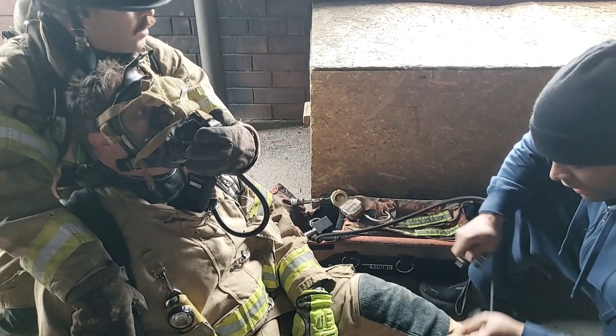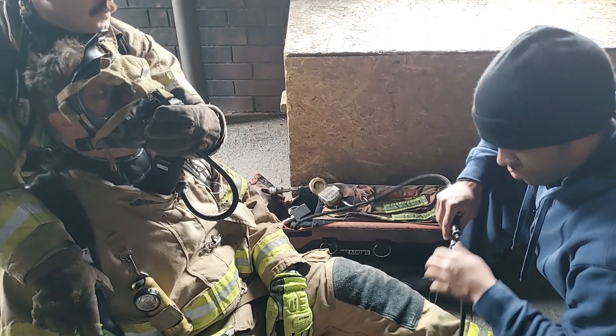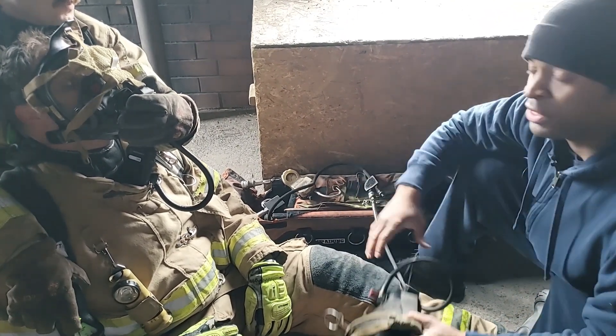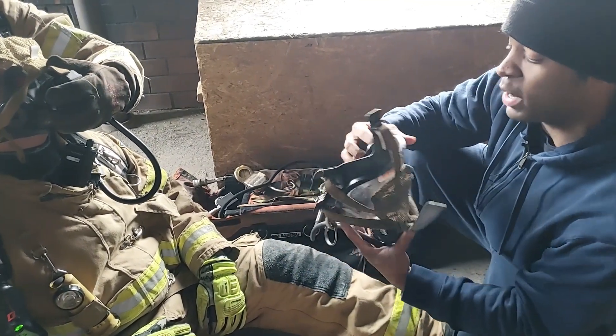Get ready — go ahead and make that buddy breather connection. The purge is going to be open. We want that purge open so that any bit of smoke will be blown away as we do this swap.